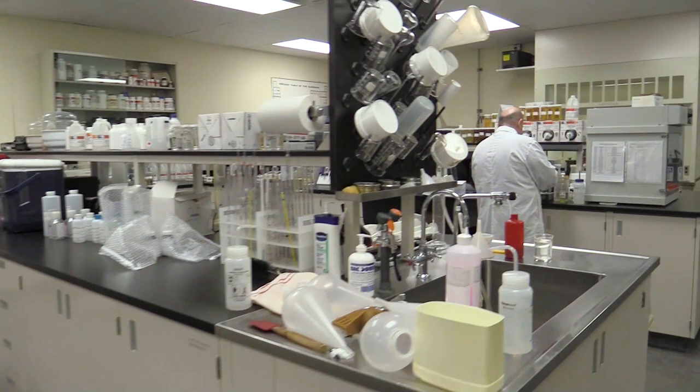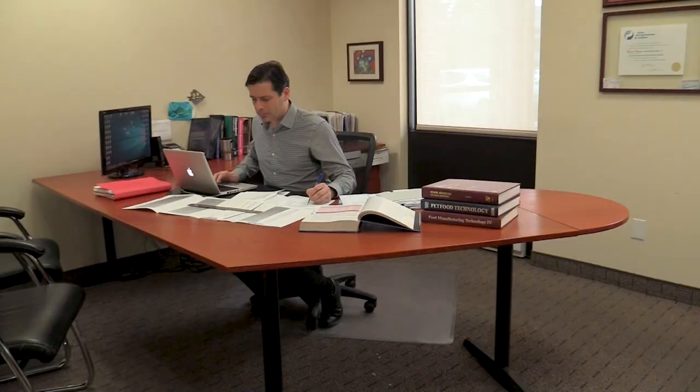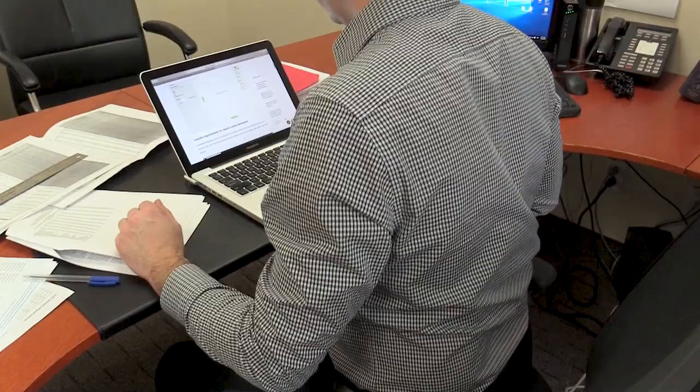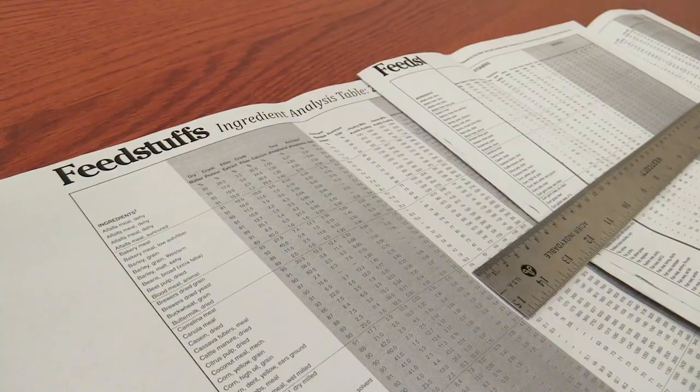Here, the larvae are inspected, analyzed, and tested prior to production to assure safety and quality. Once inspected, food specialists formulate specific recipes according to the dietary needs of the type of animal consuming the final product.